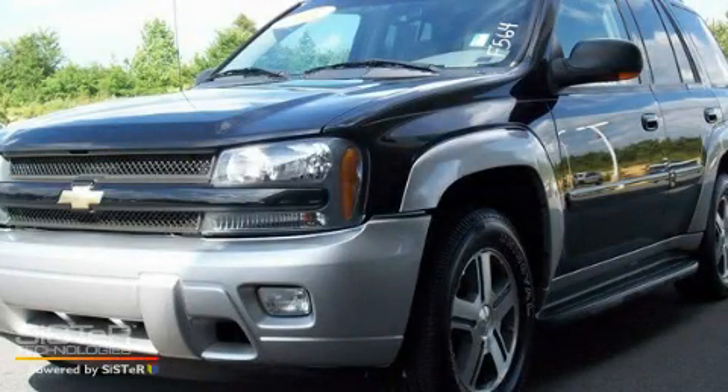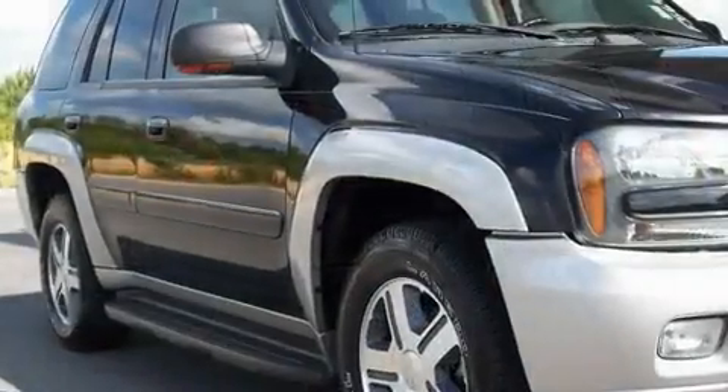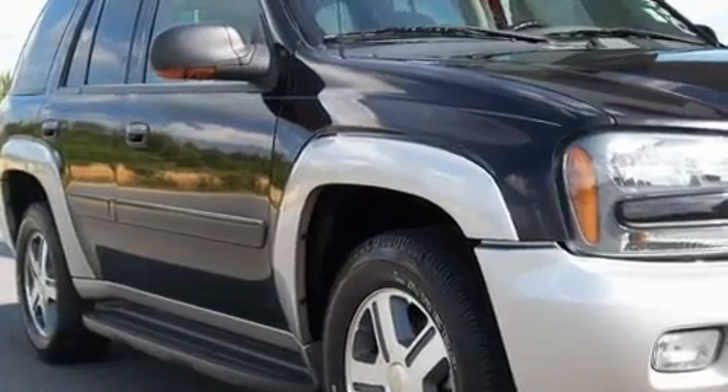This is a 2005 Chevrolet Trailblazer for when safety, size, and space are of importance. It features a 4.2-liter, six-cylinder engine and a four-speed automatic transmission.